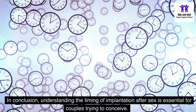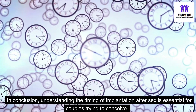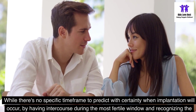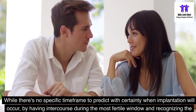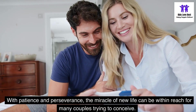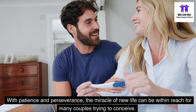In conclusion, understanding the timing of implantation after sex is essential for couples trying to conceive. While there's no specific time frame to predict with certainty when implantation will occur, by having intercourse during the most fertile window and recognizing the signs of early pregnancy, couples can increase their chances of a successful pregnancy. With patience and perseverance, the miracle of new life can be within reach for many couples trying to conceive.